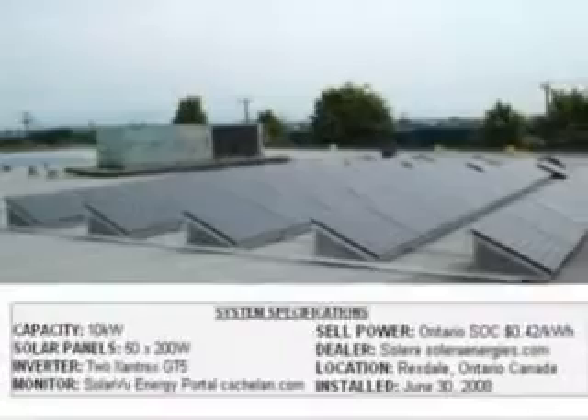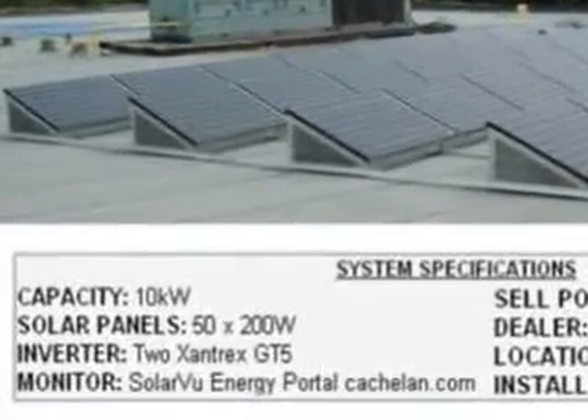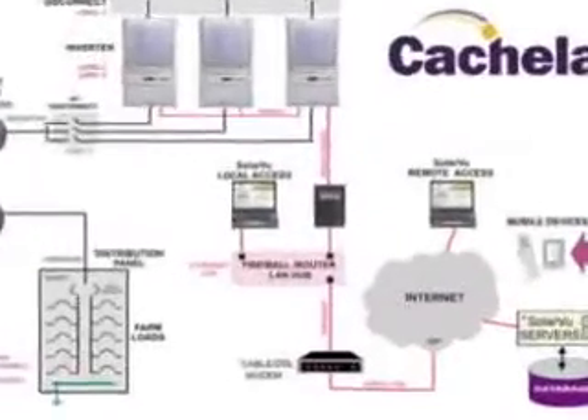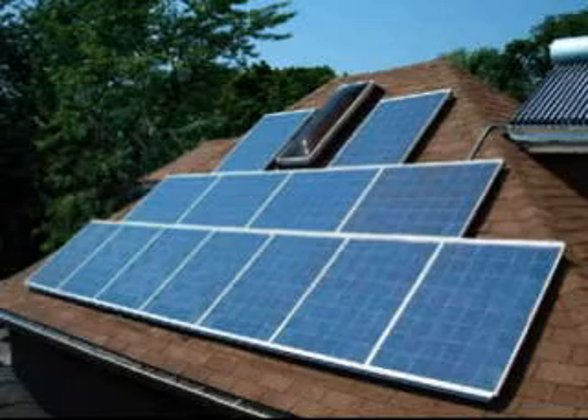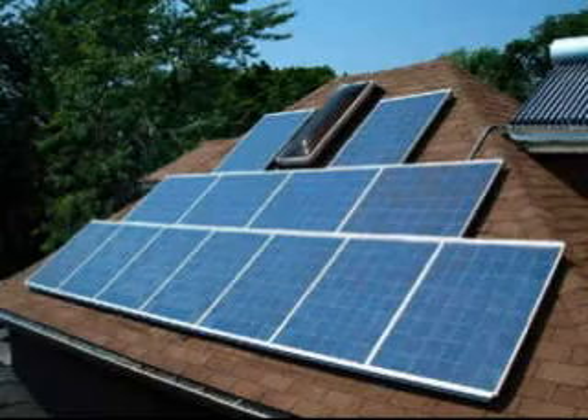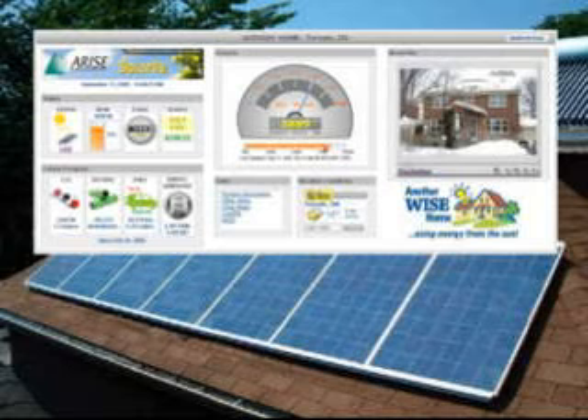How can I buy SolarView? The dealer who sells and installs your complete solar PV system can quote you the cost to include SolarView, and will also handle the complete installation. Typically, you will be able to monitor your new solar PV system as soon as it is switched on from a computer. Your understanding of solar energy and enjoyment of your new system will be greatly increased by including a SolarView energy portal.